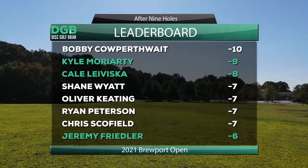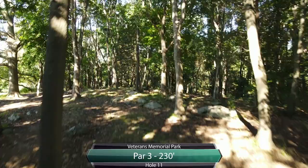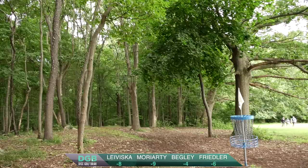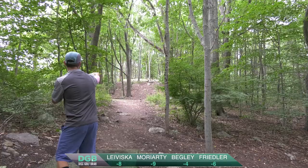That'll bring us to hole 11, par 3. This is a short backhand hyzer, right-hand backhand hyzer. Throw it up, miss that tree on the left, miss the tree in the back, miss the tree in the middle, and you're right on the dance floor. I've seen this hole almost aced a couple of times. Jeremy's going to that lefty forehand, finds a nice gap there. He's on that dance floor, he's ready to make that putt.